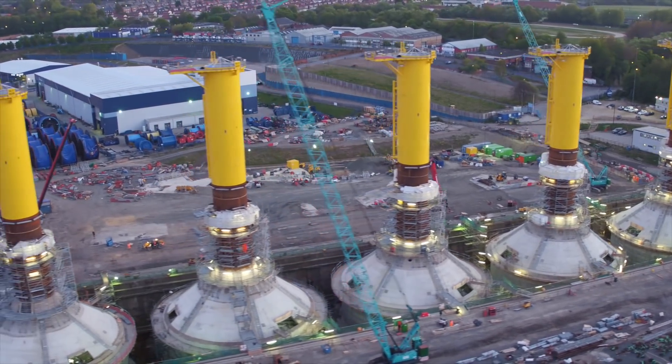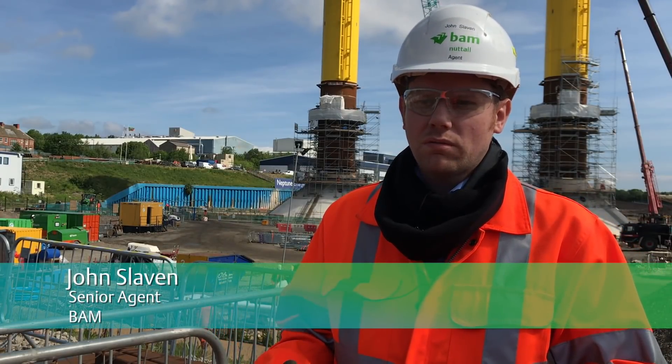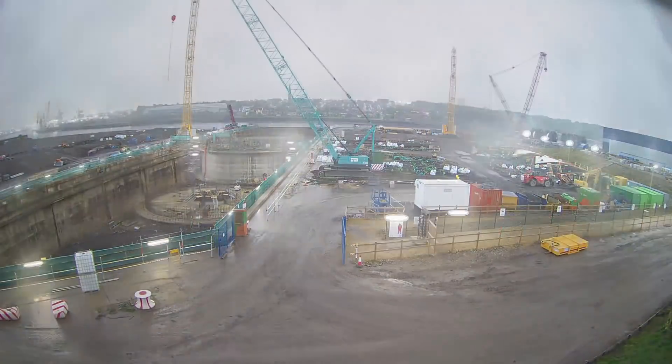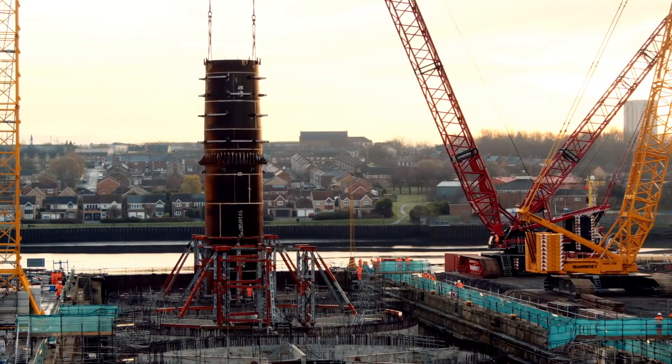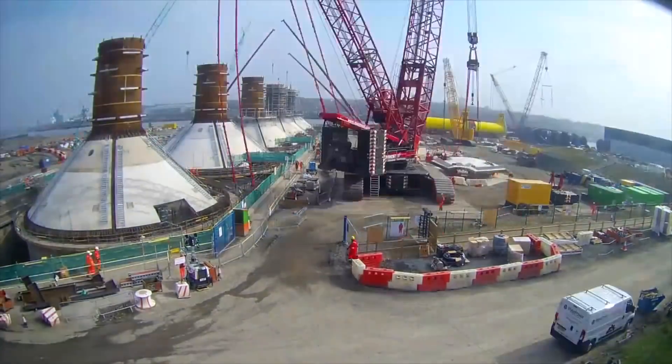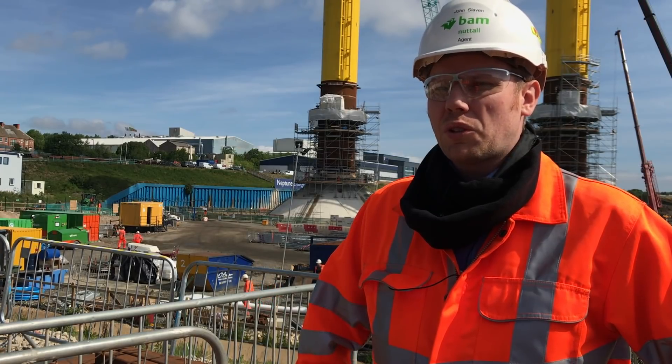What we're building here is five gravity-based foundations. We have a concrete caisson that provides the weight of the ballast and then it integrates with a steel shaft. On top of that, the customer will mount their turbine. This is the first time we've combined these technologies. It's a first for BAM and it's a first for the offshore industry.